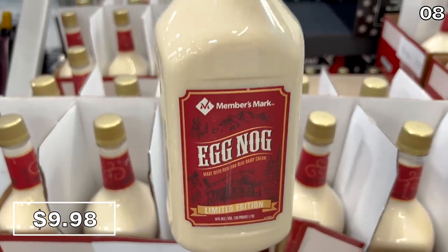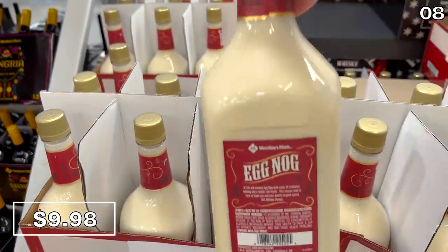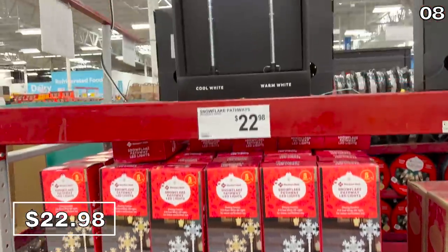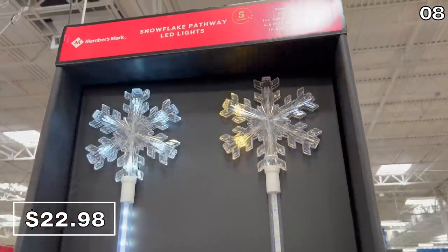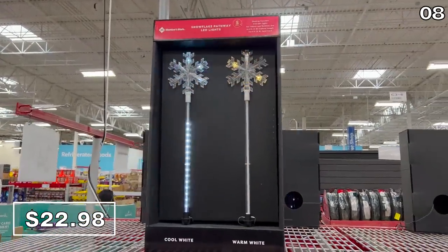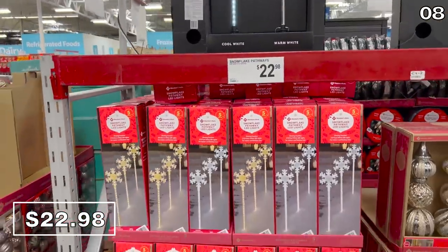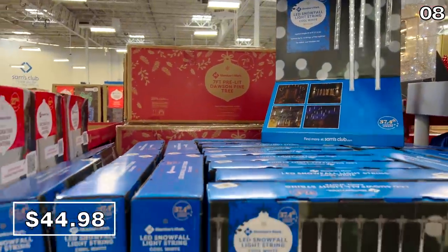For point 8, things are going to get lit — right after I mention the Members Mark eggnog for $9.98, which has returned. Now for the lit part: I was quite enamored with these LED snowflake pathway lights for $23. These were on display at my local Sam's, available in gold or transparent, with special lighting effects — not just your standard pathway light.